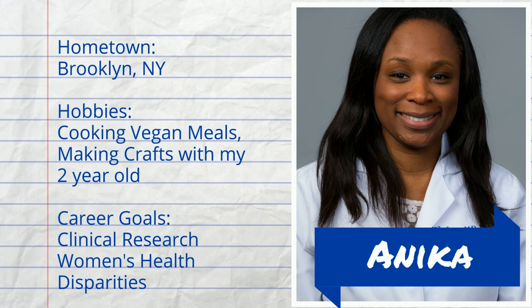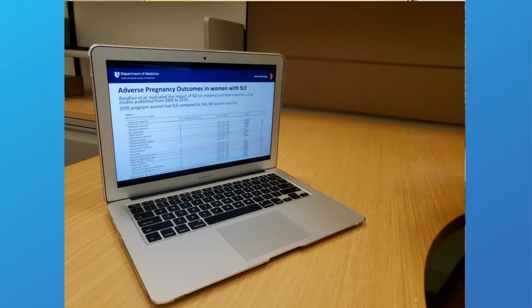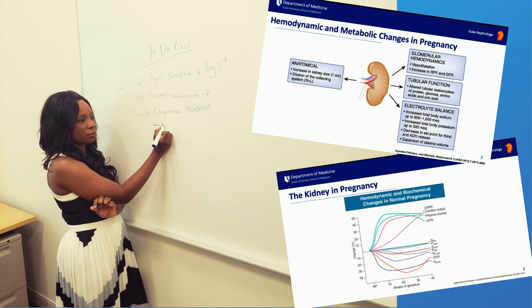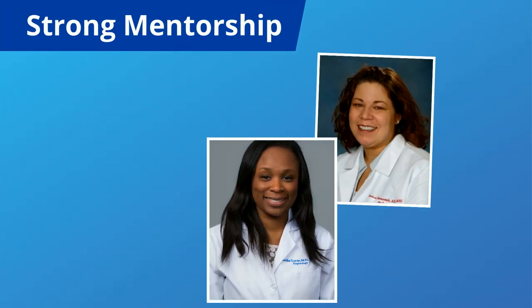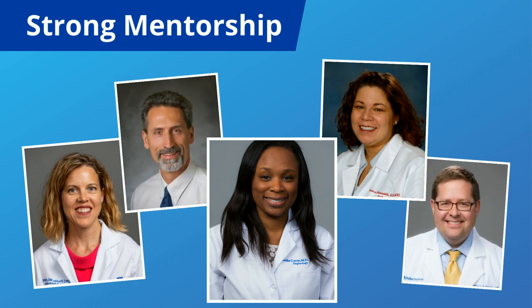I'm Annika, and I'm one of the third-year research fellows. My research focus is on women's health and disparities in nephrology. I'm currently evaluating the impact of kidney function on adverse pregnancy outcomes and long-term kidney outcomes in pregnant women. This year, I was named a fellow in the American Kidney Fund's Clinical Sciences and Nephrology program, which supports my research. During my first-year fellowship, I met with different faculty members about potential projects. We are very fortunate to have strong mentorship at Duke. I meet with my primary mentor on a weekly basis, in addition to having a mentorship committee composed of a multidisciplinary group of both basic scientists and clinical researchers. My mentorship committee meets several times a year to provide feedback on current projects and career development.